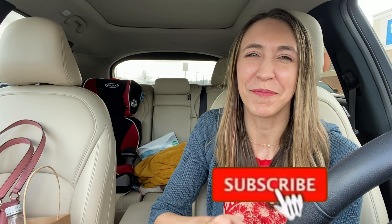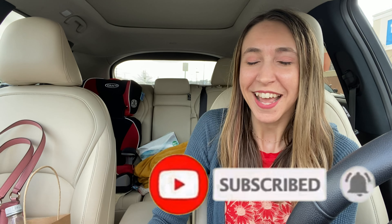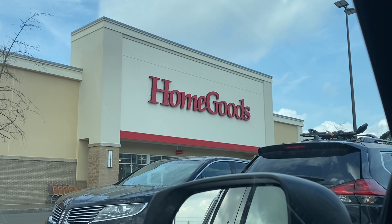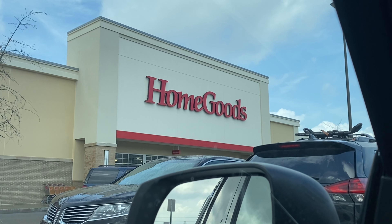If you're new to my channel, I appreciate you so much for being here today. If you enjoy this video, don't forget to give it a big thumbs up, hit that red subscribe button below, and that notification bell so you don't miss any new ones. Let's go shopping! We are at Home Goods, hopefully we can find lots of cute Easter and spring decor different from TJ Maxx.